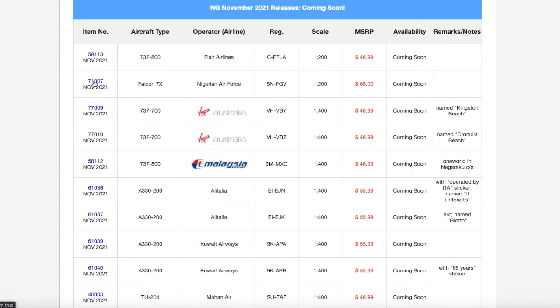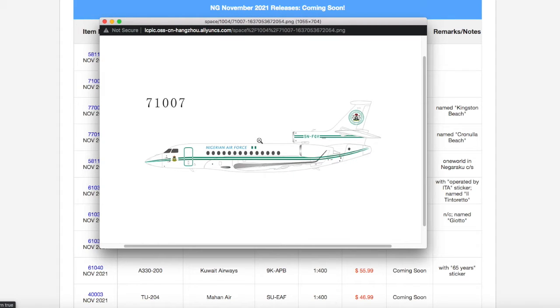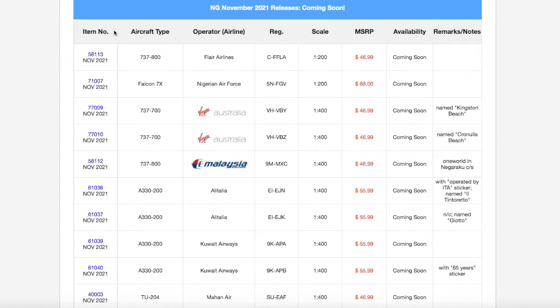Moving on down the line, we have a 1-200 Nigerian Air Force Dassault Falcon 7X. It looks pretty nice, but it is quite Euro-white. The registration is 5 November Foxtrot Golf Victor, 5NFGV, and it is scale 1-200.